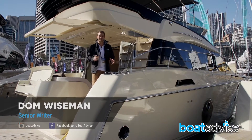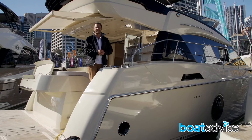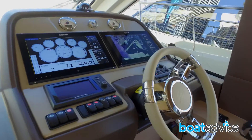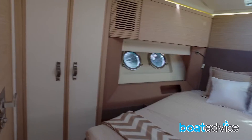The Monte Carlo 50 is certainly an entertainer's dream. It's a three cabin layout with a full beam master and ensuite. I do like the spacious design — the galley and cockpit are located on one level, meaning that entertaining is very easy on a boat like this.